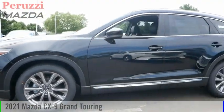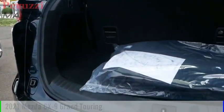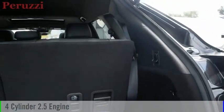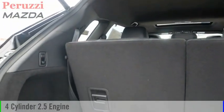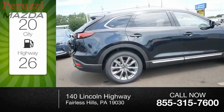Come test drive the 2021 CX-9. This vehicle is powered by an all-wheel drive, four-cylinder, 2.5-liter engine and comes with an automatic transmission. Great fuel efficiency saves you money by requiring fewer trips to the gas station.